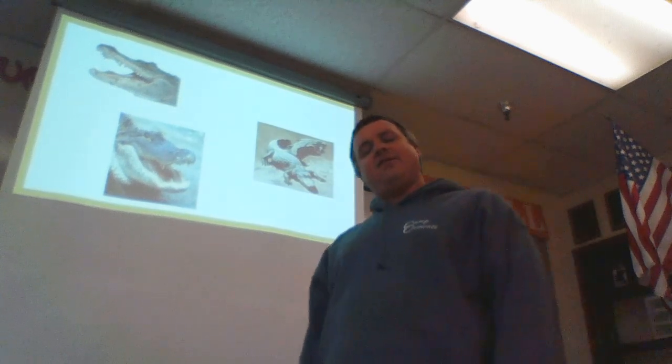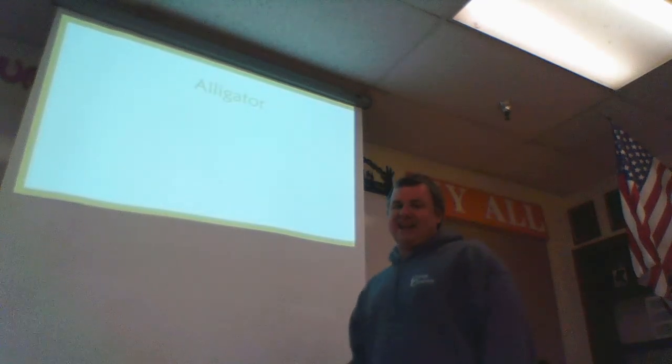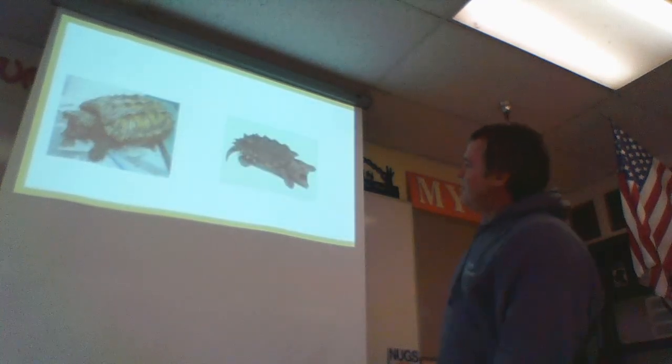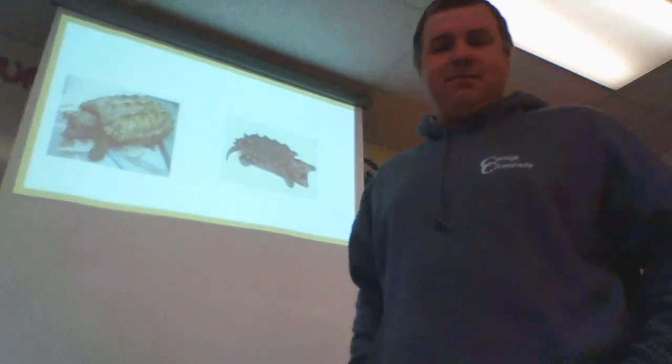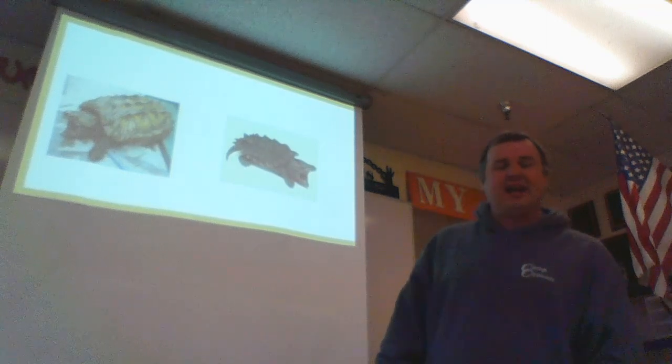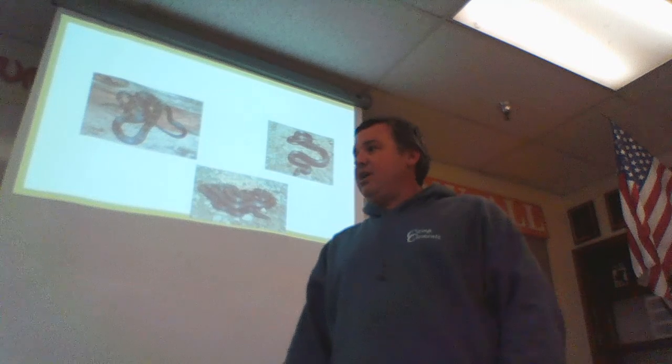Now who do you think this is up here — an investigator or an alligator? That's right, an alligator. Man, that's a bad little joker, you don't want to see him fishing. And this is called an alligator snapping turtle.